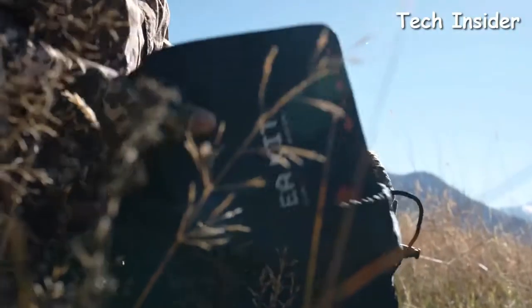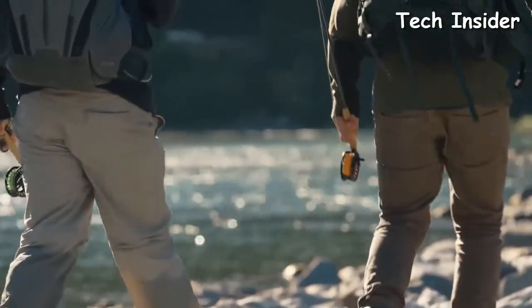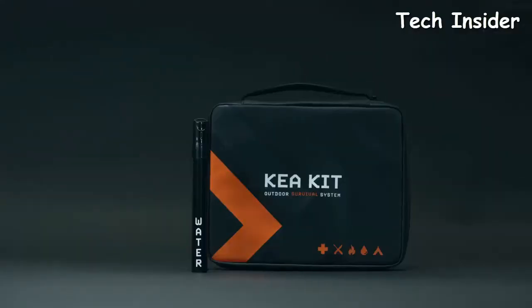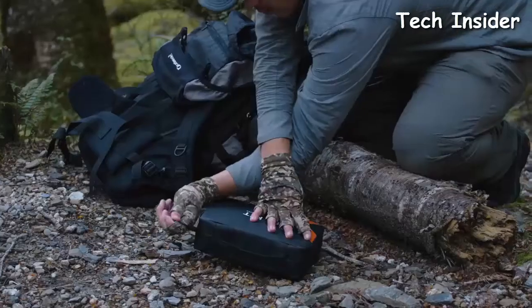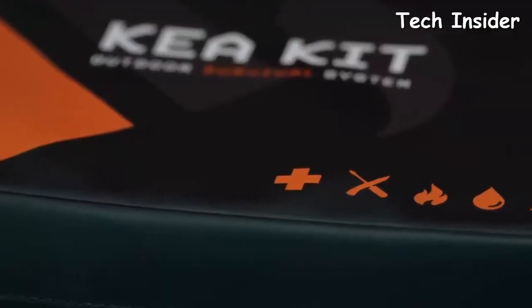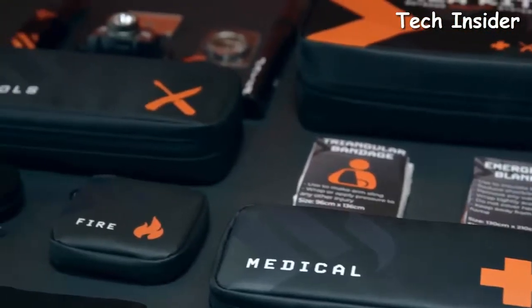The Care Kit is built to go with you on any adventure, so we made it compact, durable, and customizable. Whether it's a short hike or a multi-day adventure, the modular design allows you to take just what you need when you need it. Your gear is organized into the five pillars of outdoor survival: water, medical, shelter, fire, and tools — giving you quick and easy access to everything at a moment's notice. The tough and water-resistant cases protect your gear against the elements and include over 30 items of just the most essential, quality survival gear curated by outdoor experts.